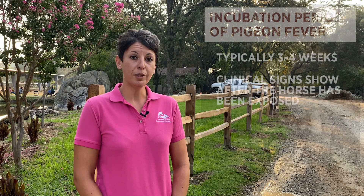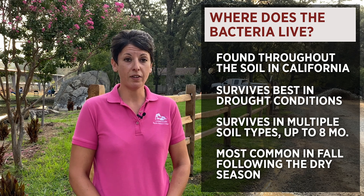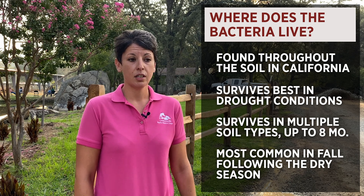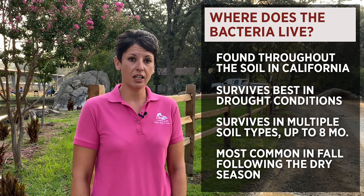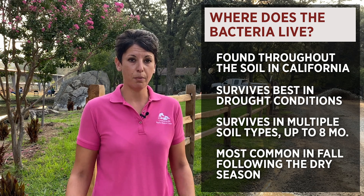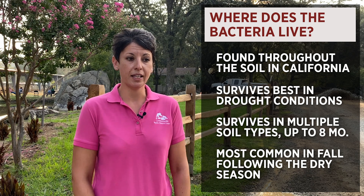The incubation period of pigeon fever is typically about three to four weeks, which is why we tend to see these clinical signs much later after the horse has actually been exposed. Pigeon fever is ubiquitous in the soil of California. It survives best in drought conditions, which is why we see so much of it here. It can survive in multiple soil types, and typically we see it more in the late summer and early fall, after the horses have been kicking up a lot of dust, and there may or may not be fly bites or wounds along their abdomen, and the flies introduce the bacteria that way.